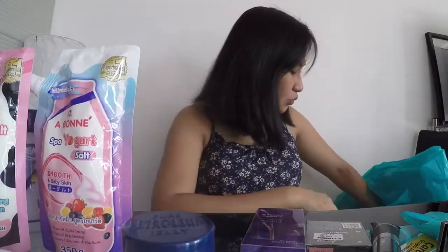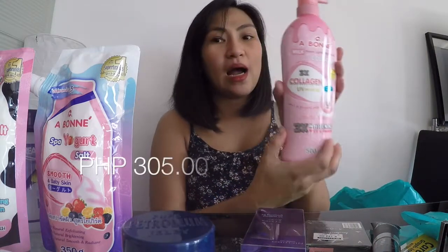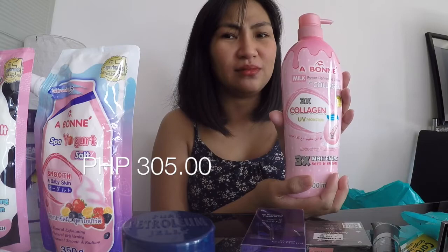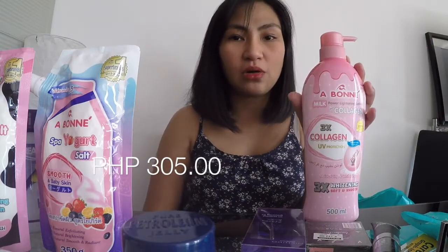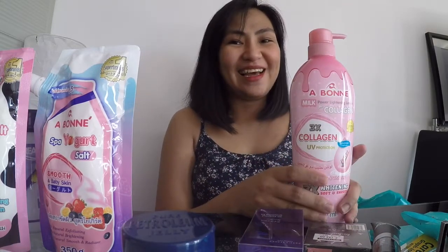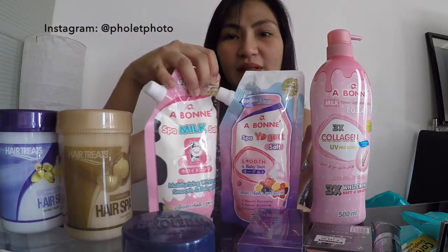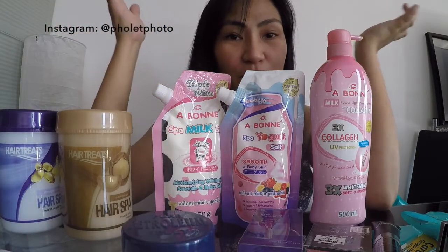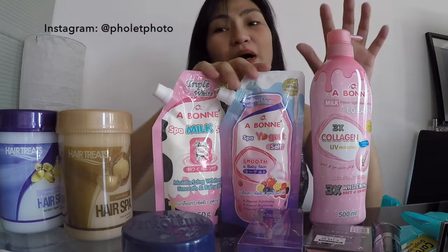The last thing I went back for is the Avon Milk Power Lightening Lotion with collagen. I love anything with collagen — I used to drink collagen drinks but I stopped since I'm pregnant, so this is topical collagen for now. I bought it because since I got pregnant, my armpits, groin area, and other skin folds have been getting darker, and I'm hoping this helps.